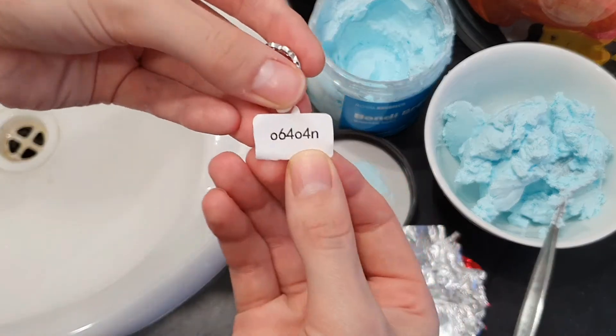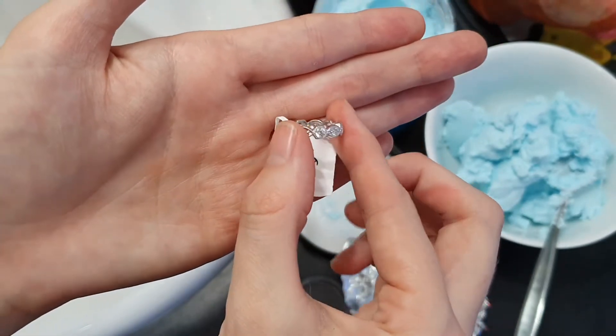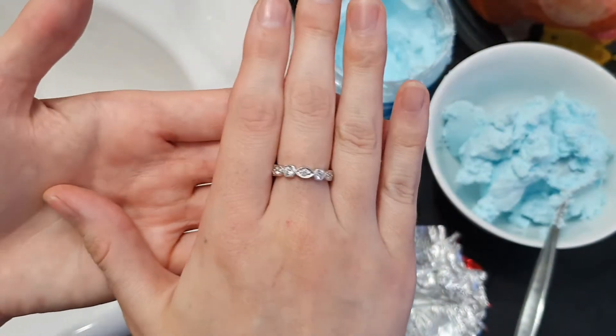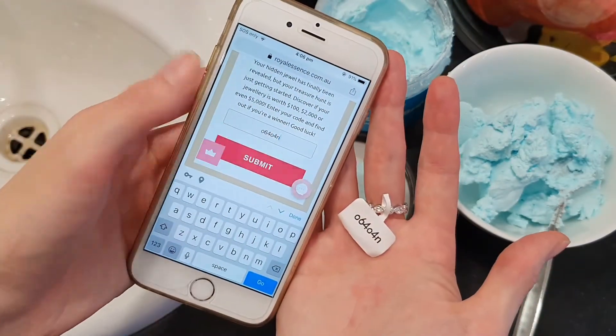Here's our little code here and here's our beautiful ring that we've gotten today. It is absolutely stunning — I'm not too sure if that's really picking up on the camera. I'm just going to pop that code in to see how much this one appraises for. Alright, moment of truth.